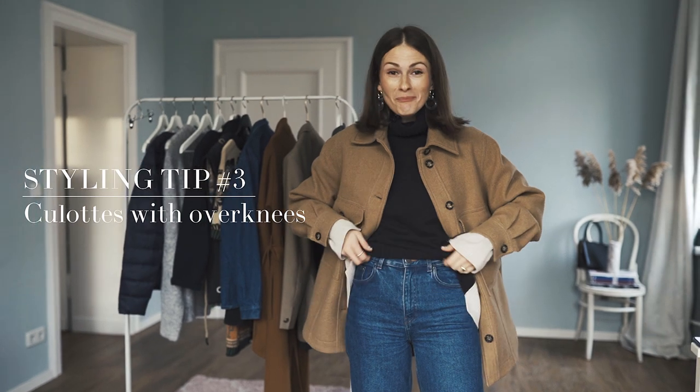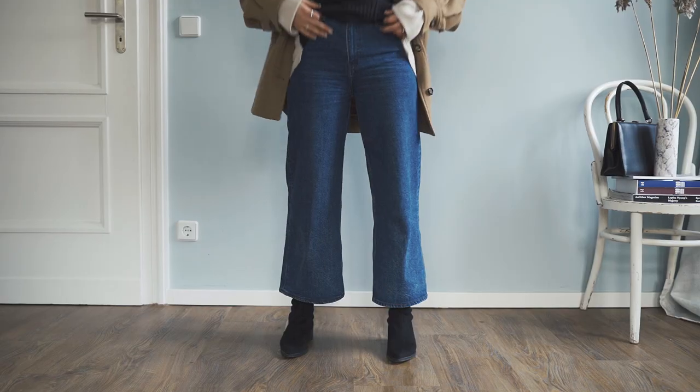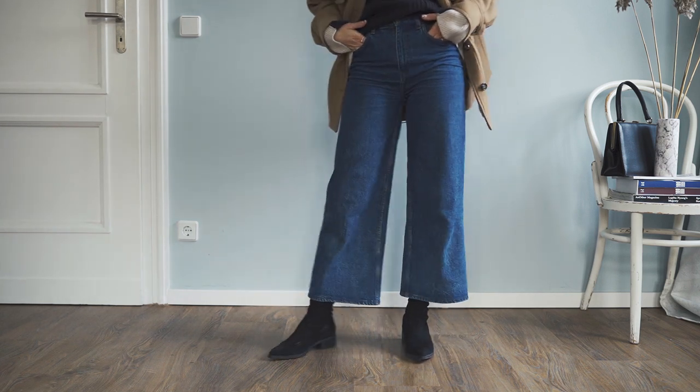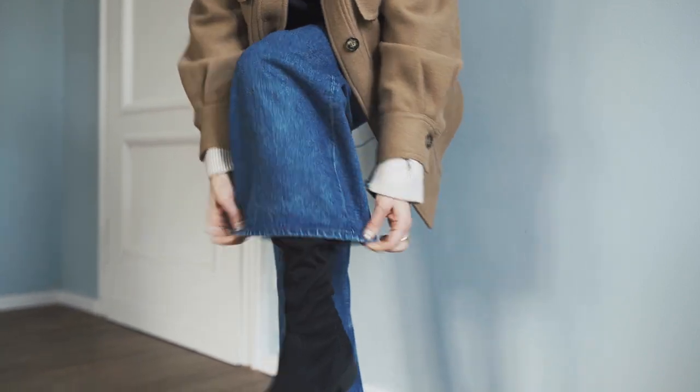Let's talk about another styling tip. Would you ever guess to wear over-knees with denim culottes? This is just the best idea ever — I came up with it just before shooting the video. The only thing you have to make sure is that the culottes are wide enough so it won't be visible that you have the over-knees underneath. It's fantastic because it gives another layer and you wouldn't get cold at all. Denim is not the best fabric for really cold days because it's not winter resistant — so this is just a fantastic thing to do. Try it.